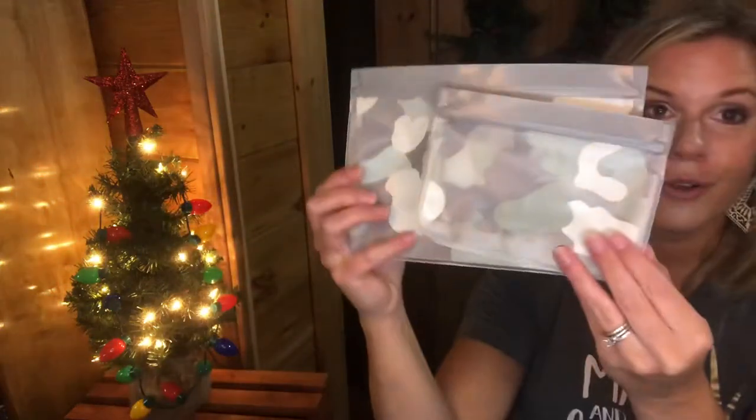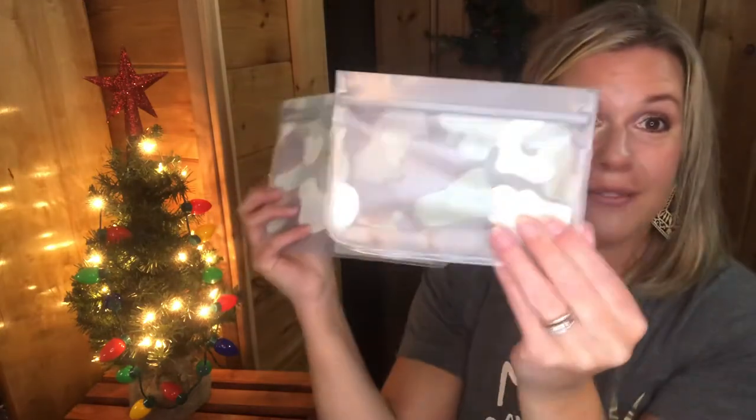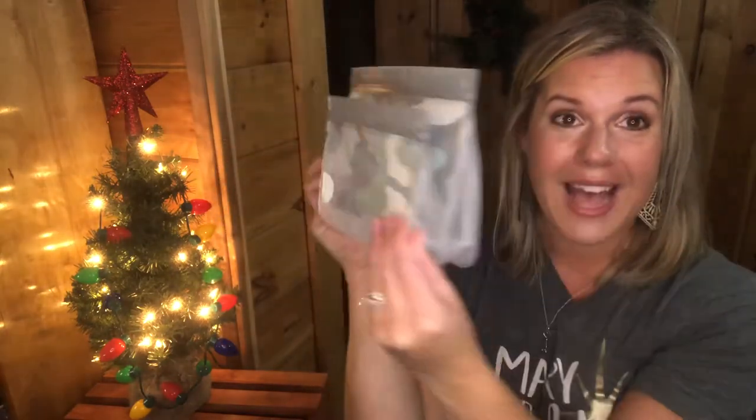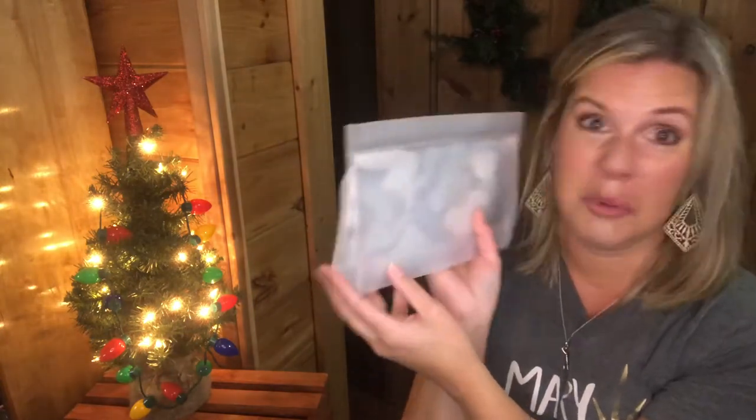We also have our Reusable Snack Bags, available in small and medium. They work like reusable Ziploc bags — you can put candy, money, or gift cards inside. These are great to slide inside a stocking as well.